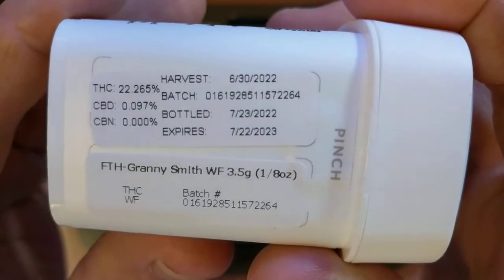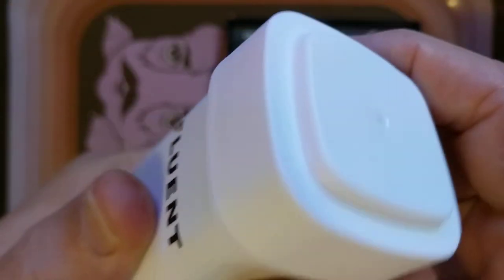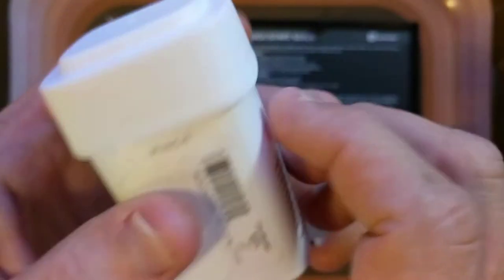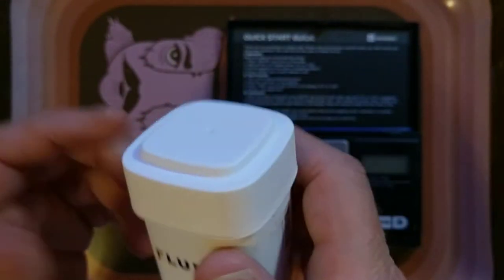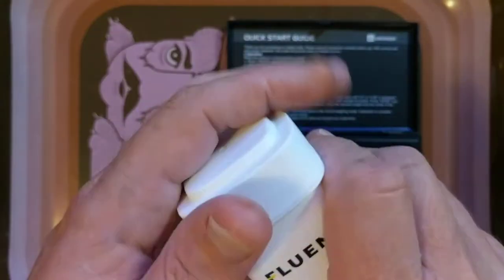It was 30 bucks, 22% THC. It's a Green Crack cross with some strain I've never heard of — a lot of letters and numbers. I don't remember those strain names. GRB3 or something. I don't know, there's probably a good reason for it.